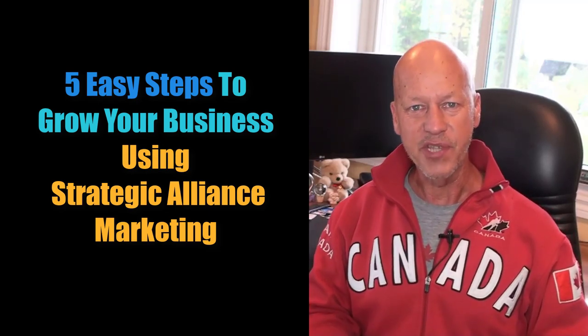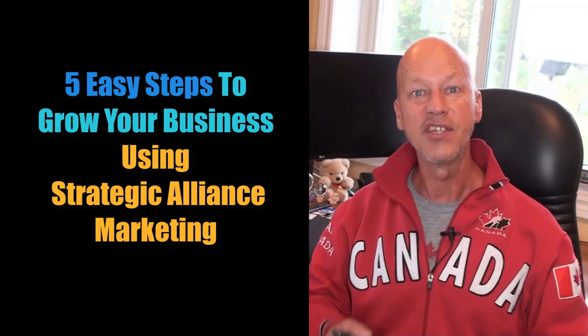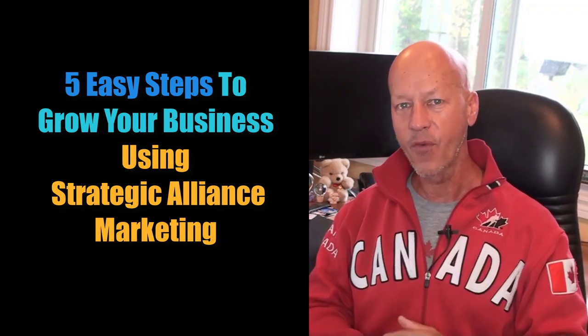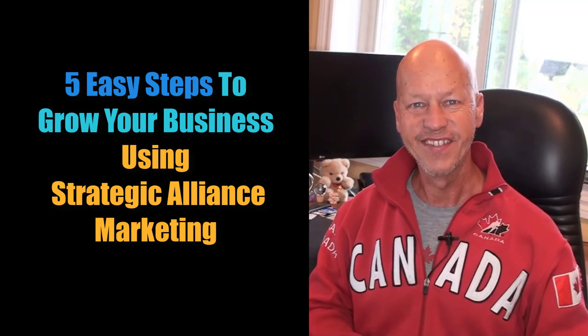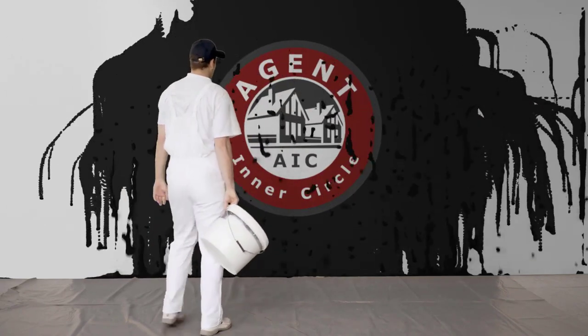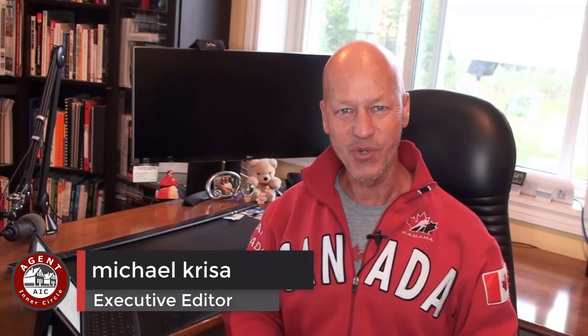A great way to grow your database and get good quality clients is to form strategic alliances and do marketing programs with them. I'm going to share with you a five-part formula to get that done. I'm Michael Creasy, Executive Editor with Agent Inner Circle from AgentInnerCircle.com, and in this week's episode I'm going to share a five-part formula for creating strategic marketing alliances.